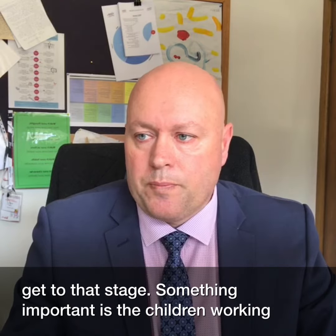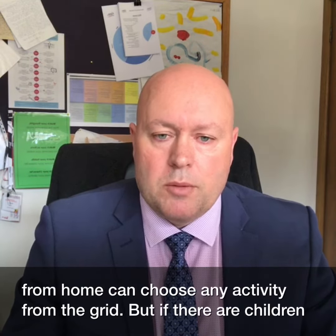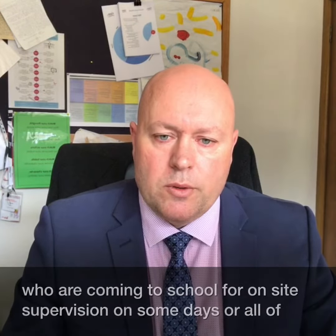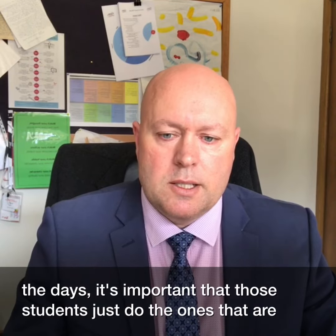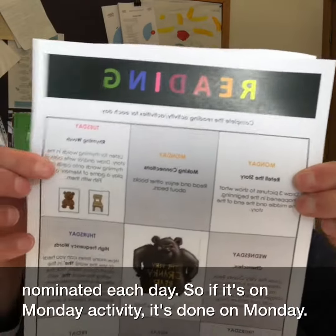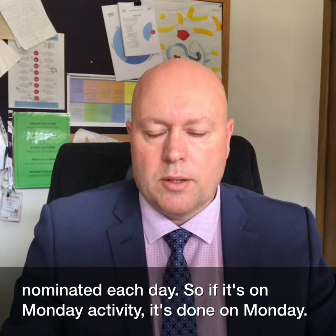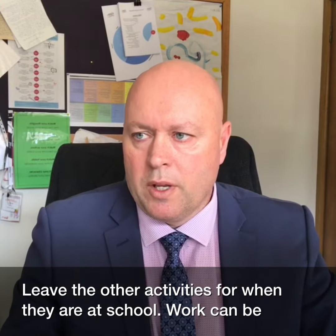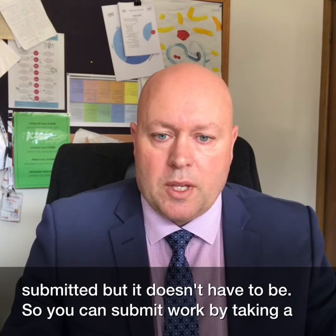There is room to do more than that, but children don't have to if they don't get to that stage. Something important is that children working from home can choose any activity from the grid, but if there are children coming to school for on-site supervision, it's important that those students do only the ones nominated for that day — so if it's a Monday activity, it's done on a Monday.